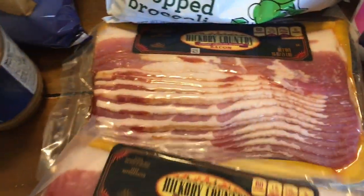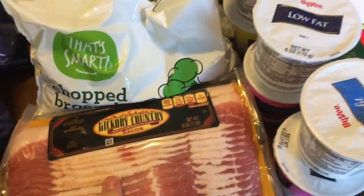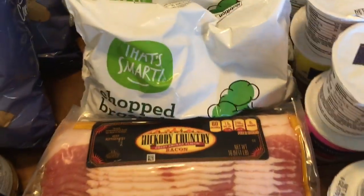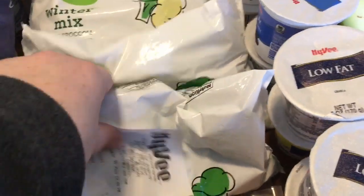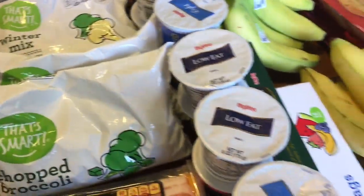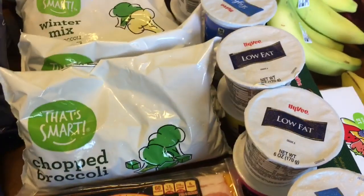I got two packages of bacon — it was on sale for $1.99. There was no limit, but I don't have a lot of freezer space so I got two at that price. I picked up some extra vegetables — these are $0.77 a piece, I'll just grab four of those to keep our veggie stock going.